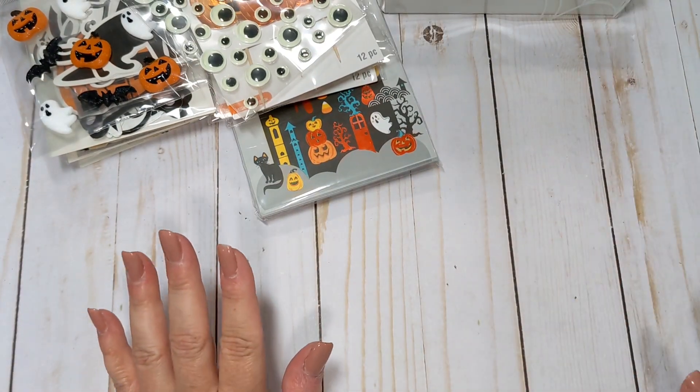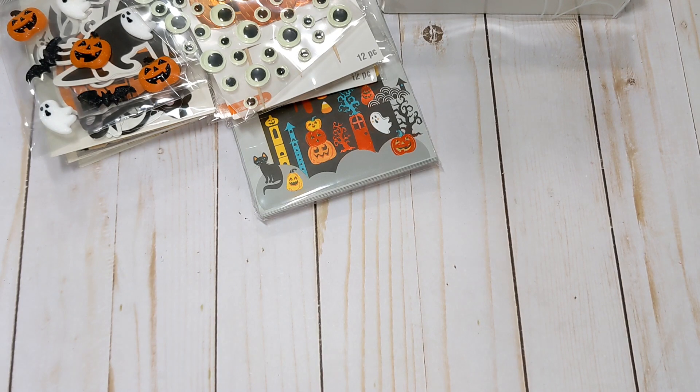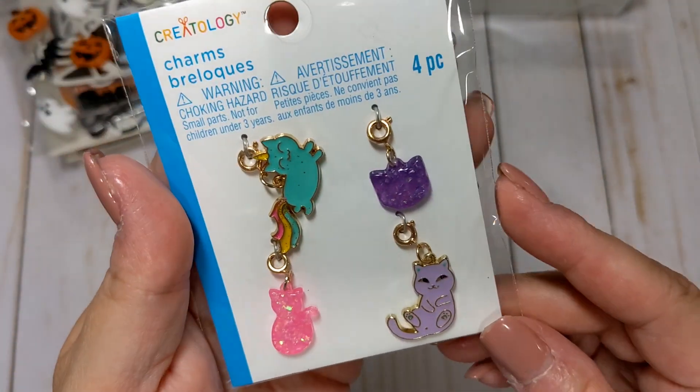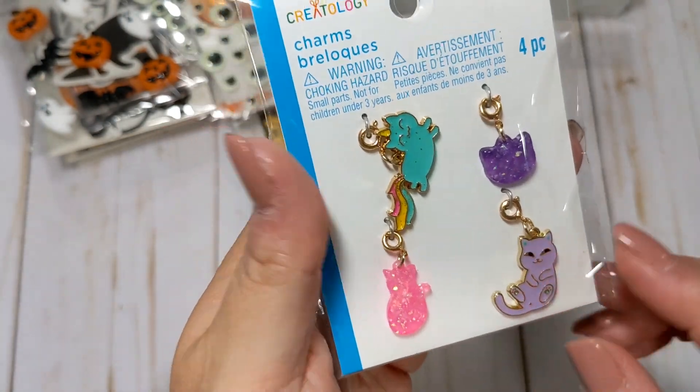And that is all my Halloween! The other things I got — I thought these cat charms were really cute. I'm pretty sure I picked these up before but I wanted another pack. Little cats are so adorable.